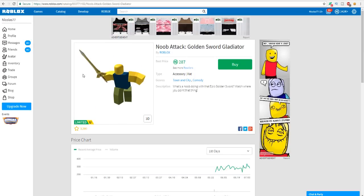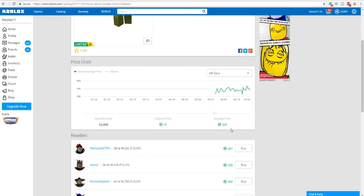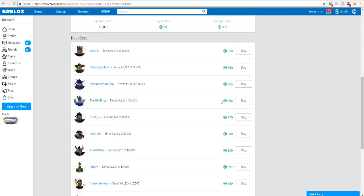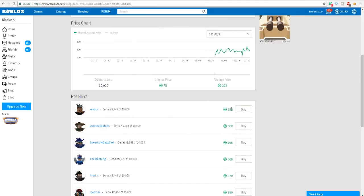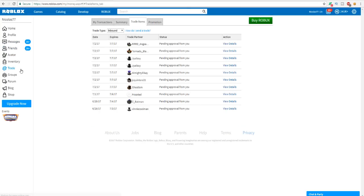I found a Roblox hat called Noob Attack Golden Sword Gladiator and right now it's selling for 287 Robux. The recent average price is 305, and the best price is 358. I'm going to go ahead and buy it for 287 Robux. Then I can go to sell and sell it at 357 - that's a profit since the one I just bought is almost a hundred Robux cheaper than the next one. That's something I used to do every single day on Roblox.